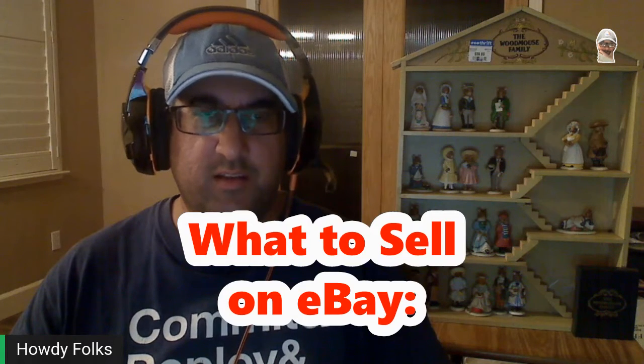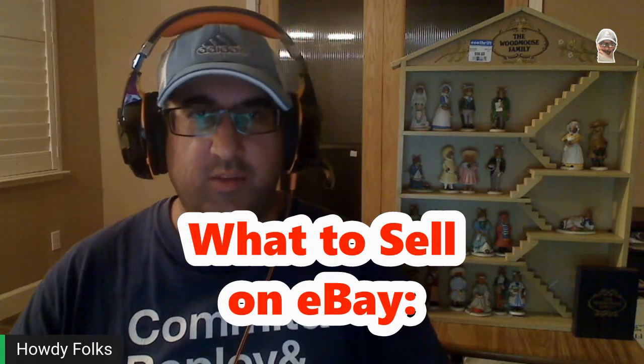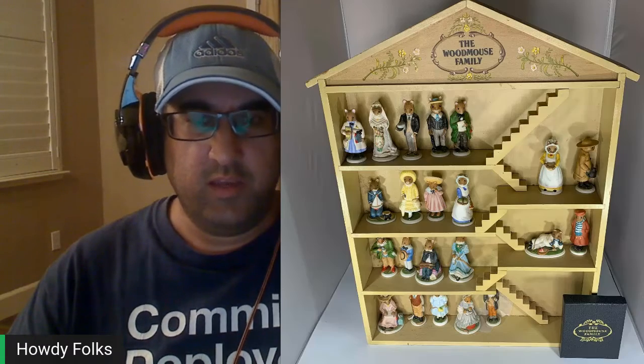This is a show I'm going to be calling 'What to Sell on eBay,' only because I'm selling this on eBay, but it could actually also be sold on Etsy and Mercari, and we'll take a look at that in a second. Basically, what I'm going to be doing is taking a look at some of the items I've sourced, see if they're actually worth selling, and after I sell it, I'm going to report back to say how much I sold it for.